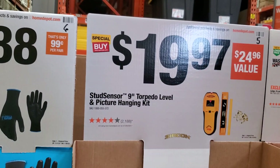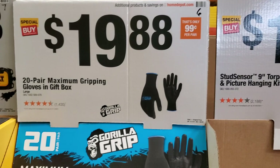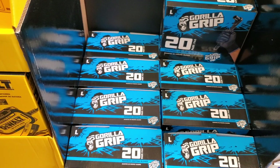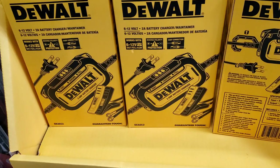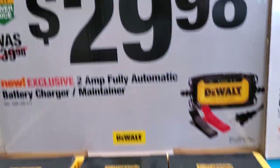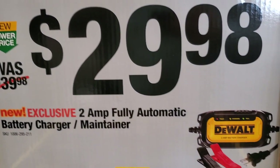We got the picture hanging kit for $19.97 — not too bad for DIY. It includes a stud finder. You got some gloves there, $19.88, so 20 pairs.